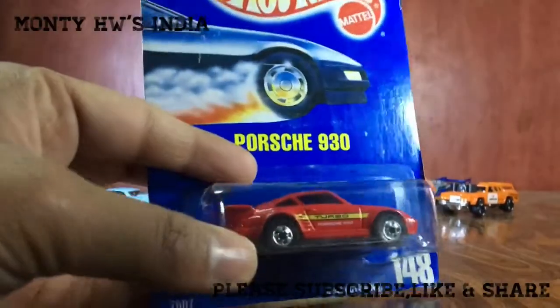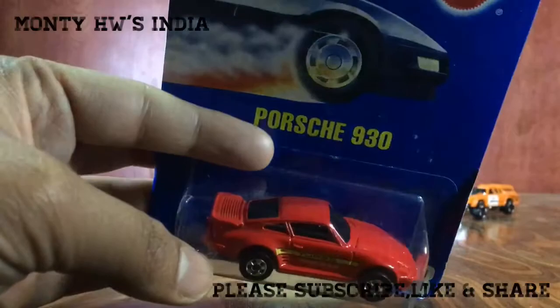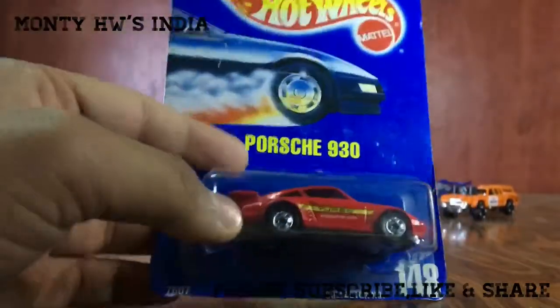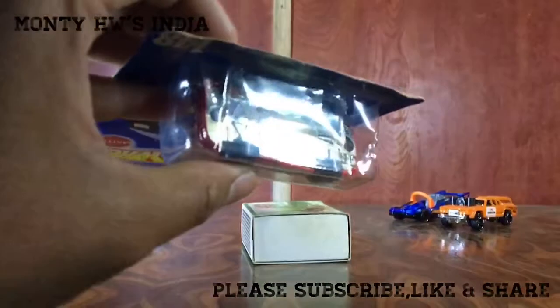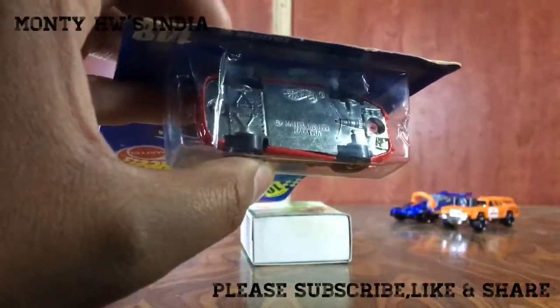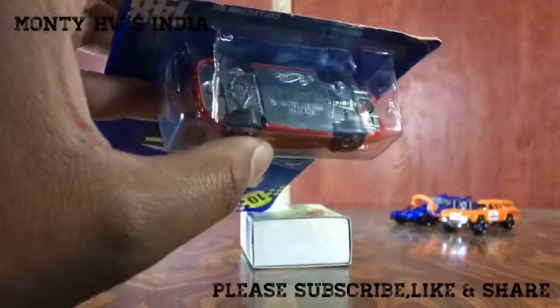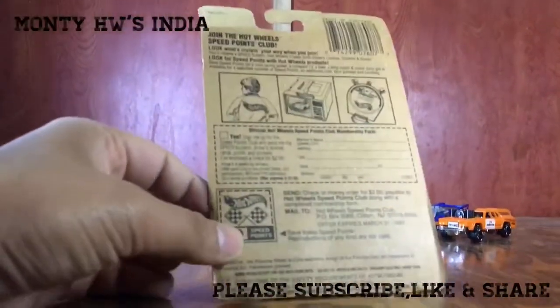Now look at the car — this is a very beautiful red car, and it's my favorite Porsche in red. It's a must to add to any collection. On the base you can see it says Mattel 1989 Malaysia and Hot Wheels, and the rest is flat with nothing more to see.